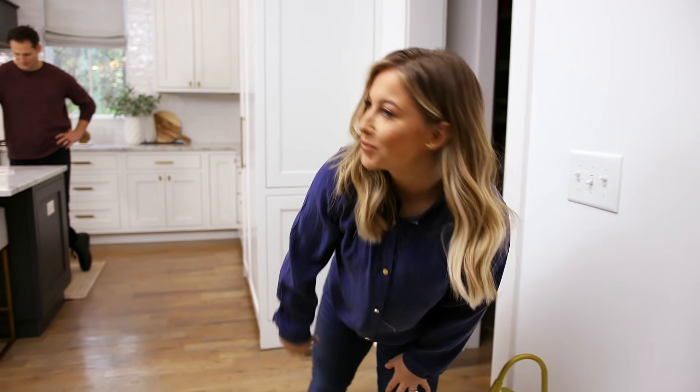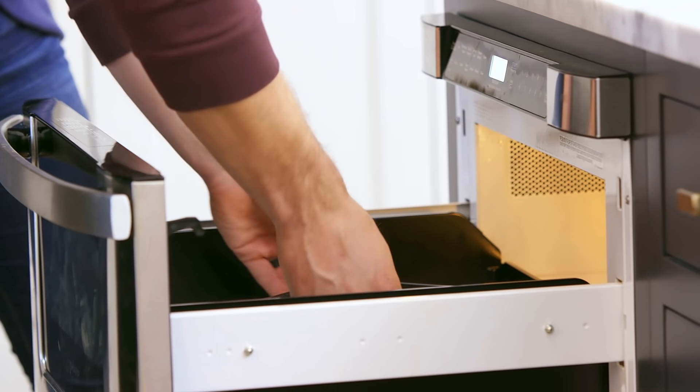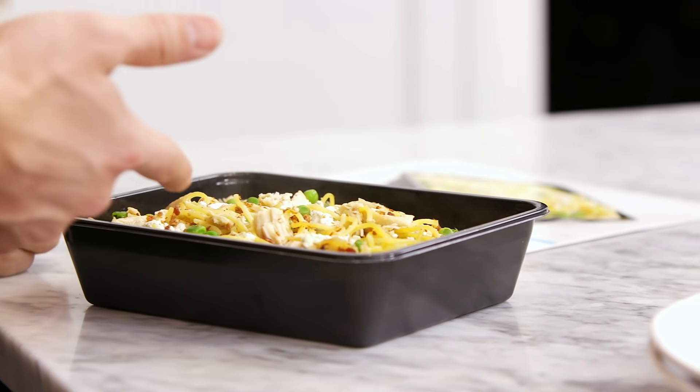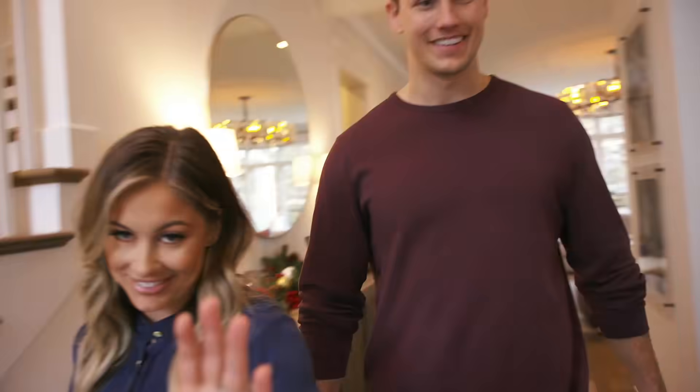Let's go check on Andrew. Dinner is ready! That looks amazing. Mmm! Easy as that. Are you ready to eat? Yeah, it's dinner time, so you gotta go. You guys gotta go. See you later. Thanks for coming, bye.